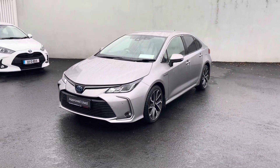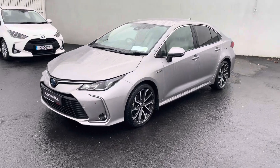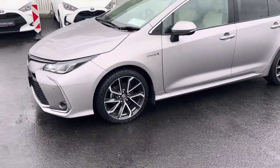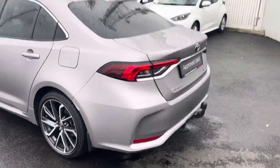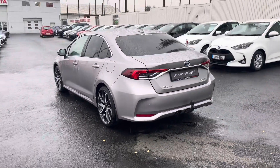With the Sol model you have your daytime running lights, front and rear parking sensors, diamond cut alloy wheels. This particular model also has a tow bar fitted.